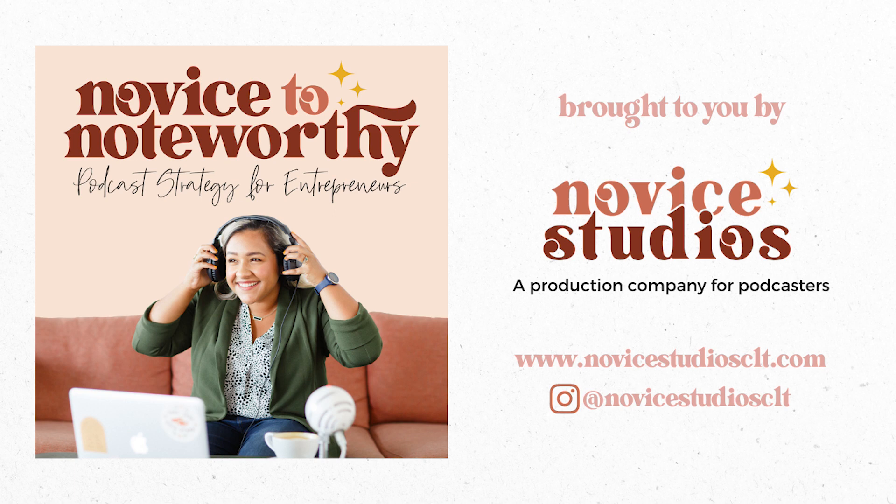I help business owners launch and grow their podcasts to serve their audience, build community, and boost sales. I hope you'll subscribe to our show so we can help your show grow from novice to noteworthy.